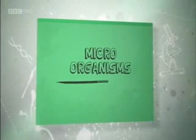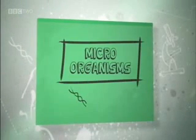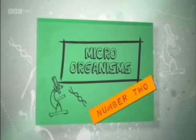Some scary cultures now. Who knows what bacteria we're carrying around? Number two: microorganisms.